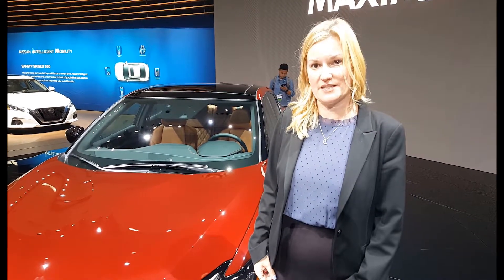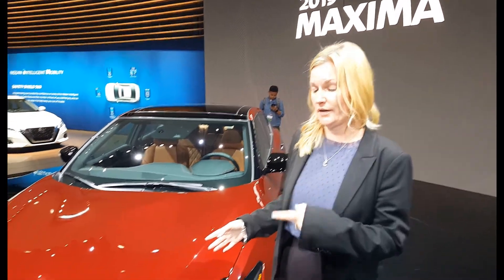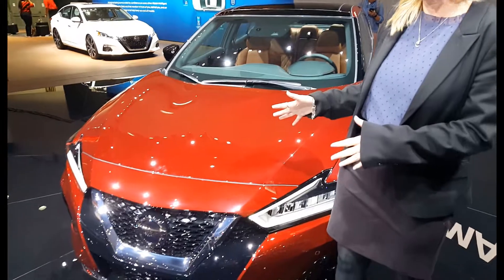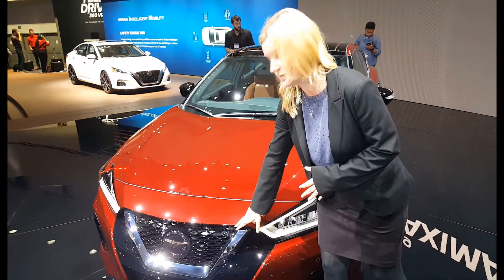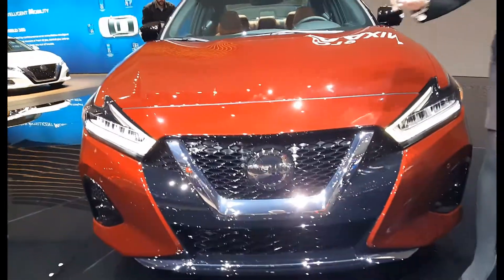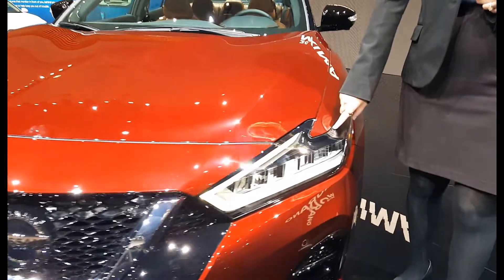Hi, my name is Natalie Rowe. I'm here with Nissan, and I'm going to talk to you about the model year 2019 Maxima. We had some changes on this model year — a new front end with a bold new V-motion grille. We also have LED headlights that are standard on all trims.